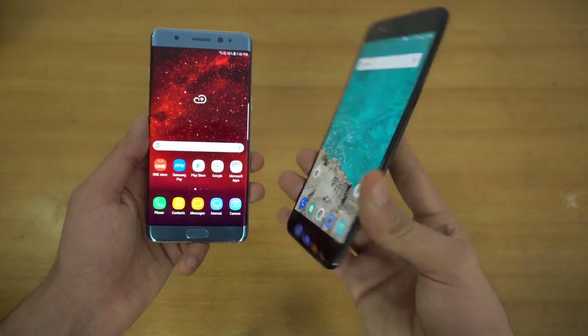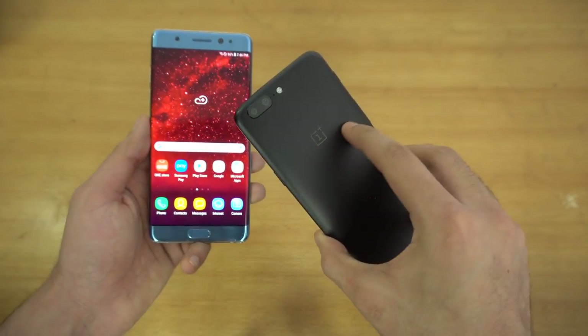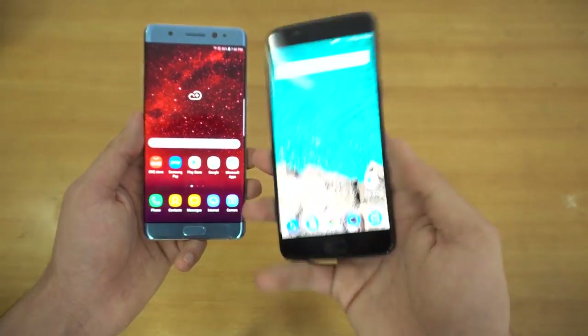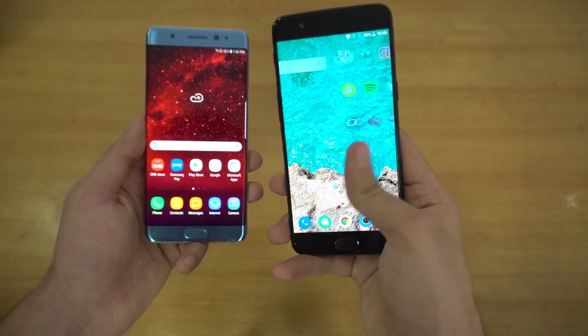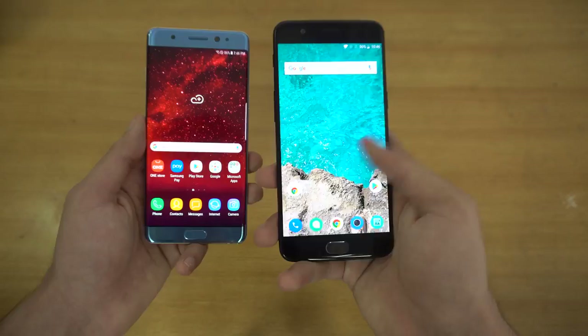So that was the app opening test. The OnePlus 5 is the fastest phone alive — probably even faster than the iPhone 7 Plus. It's so snappy with its really quick animations, and OnePlus really utilized the Snapdragon 835.